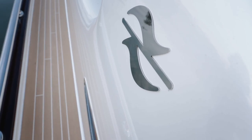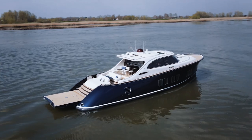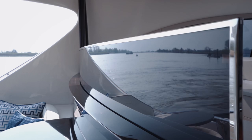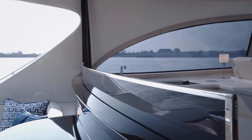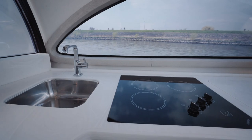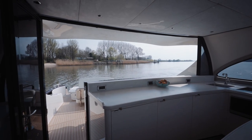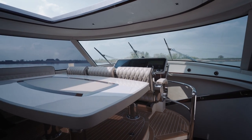Voluptuous curves are a theme throughout the Zeelander design philosophy, and that can be seen here. It would have been so easy to make this bulkhead flat with flat glass, but instead there is a subtly shaped window that lifts and lowers to reveal a wonderful galley, conveniently located at midships to allow the galley to be the central conversation point as you entertain guests on the aft deck, or at this beautifully appointed inside dining table.